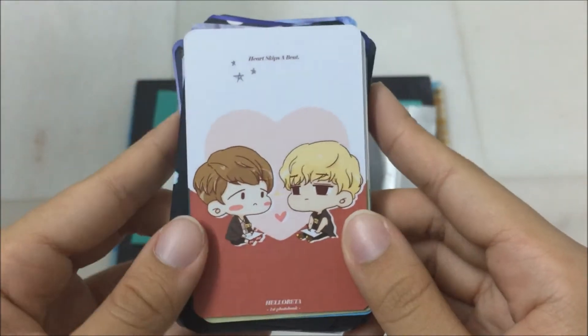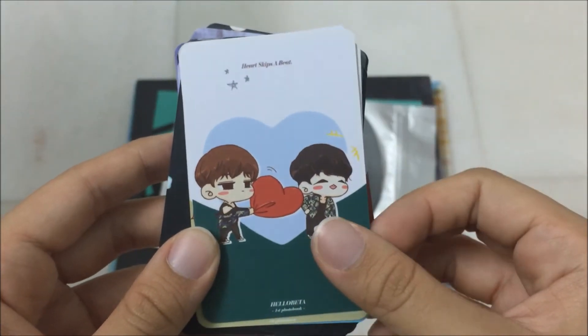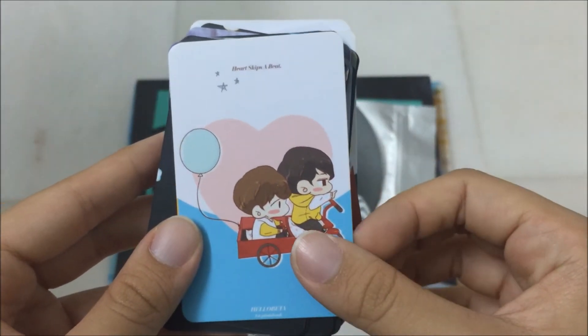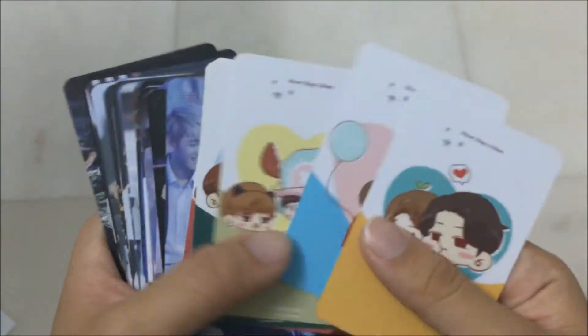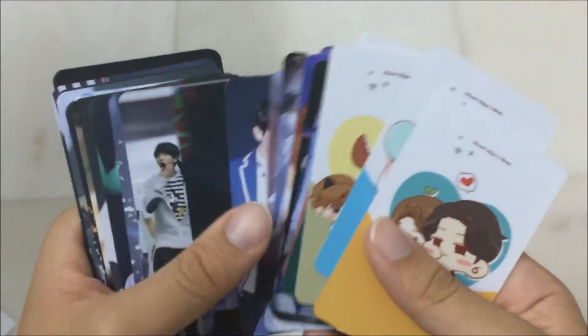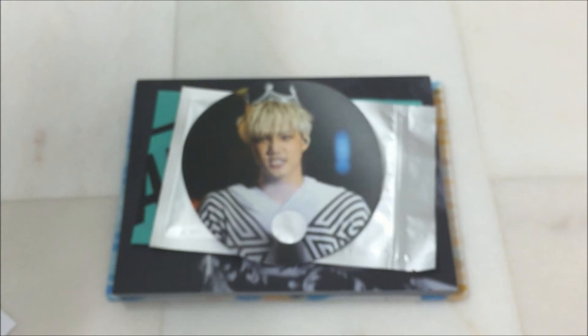And then these are the fan art rewards, which is so cute. This is just the back, which is essentially the same.